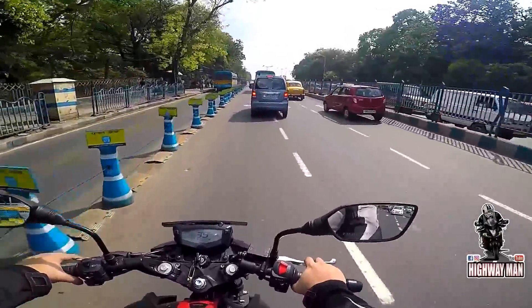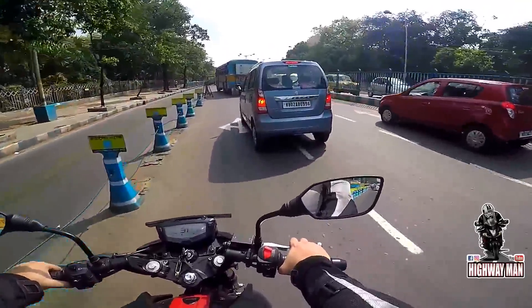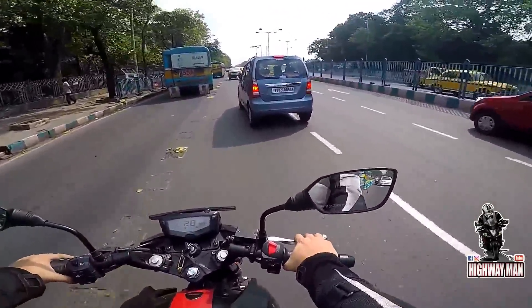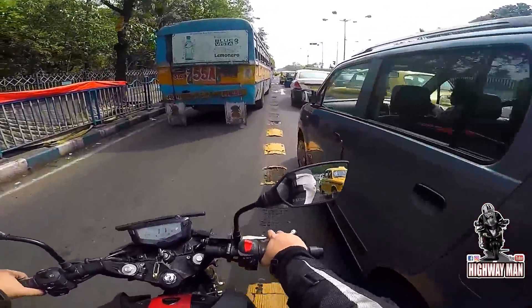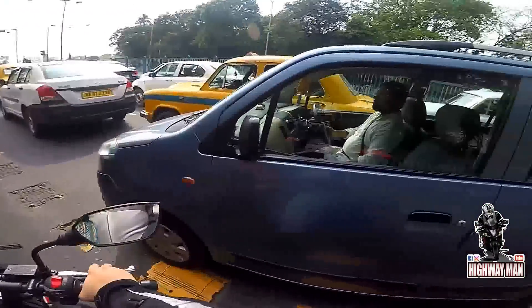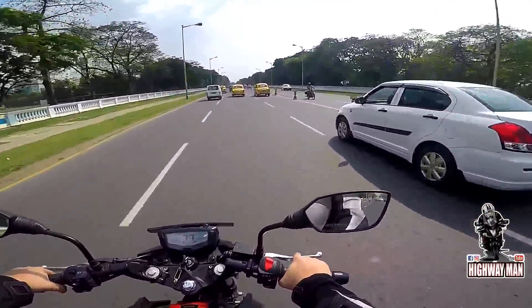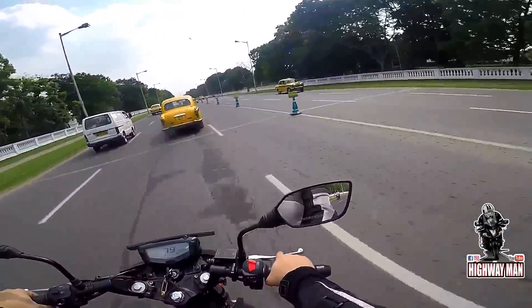These bikes run amazing on the MMSC tracks back in the south, and people in the south swear by the RTR series — big fan following there. I am completely okay with that. The power delivery of this bike is adequate, but nothing that you will actually be amazed about.